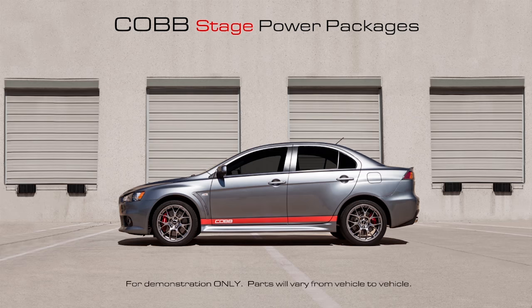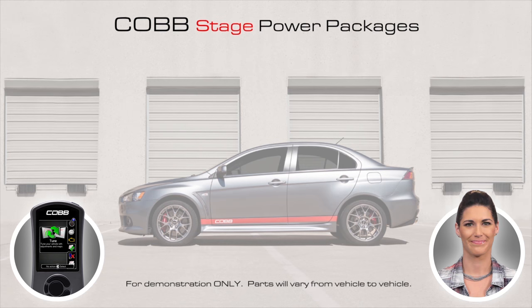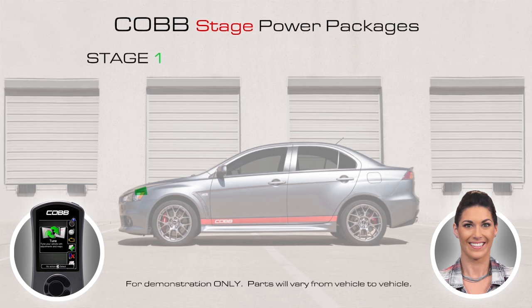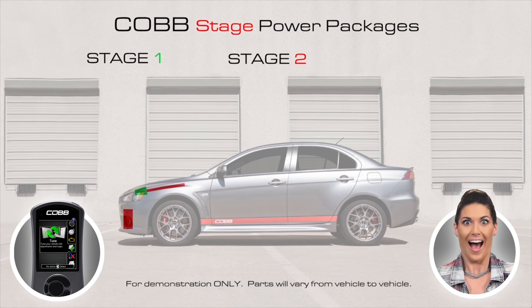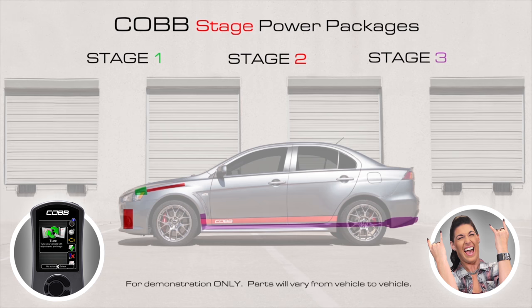So what exactly is the upgrade path? Take your stock car, get an access port, flash the car — car and driver are happy. Get a stage package, install hard parts, and reflash with the appropriate OTS map — car and driver are happier. Get the next stage package, install hard parts, and reflash with the appropriate OTS map — car and driver are even happier. Repeat until all packages are complete — car and driver are insanely happy.